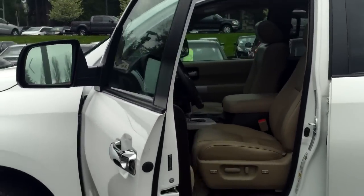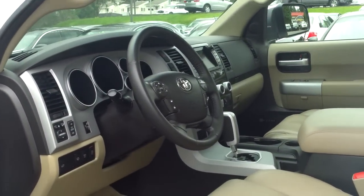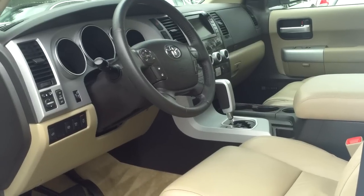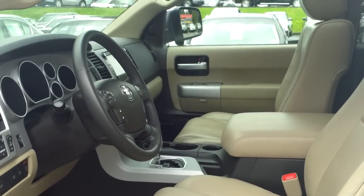Navigation, JBL synthesis sound, loaded, Bluetooth, and much more. Look at the leather — just like brand new. No wear and tear on the carpets or on the dash. Nice, nicely tinted windows.